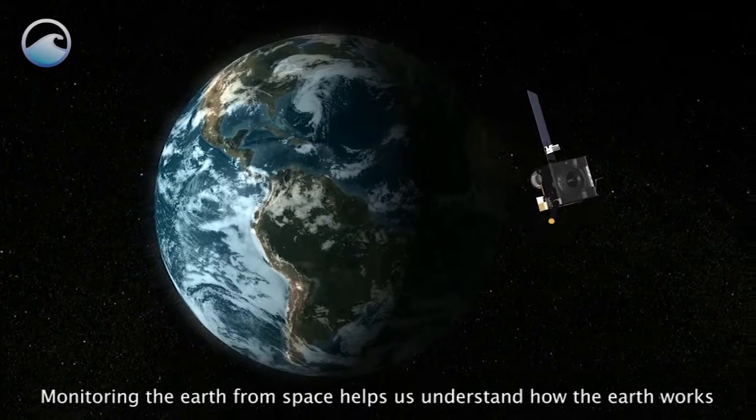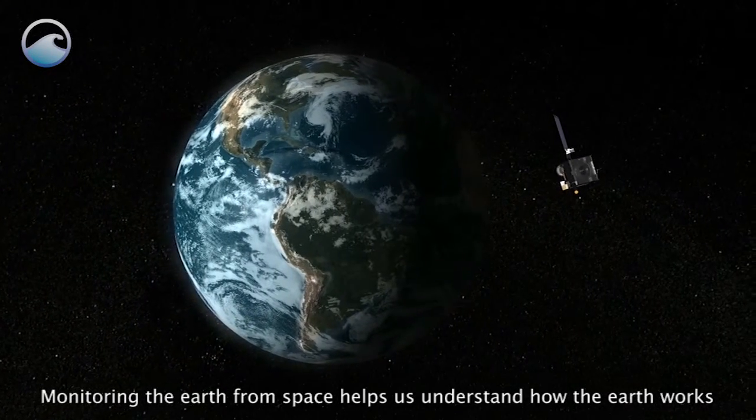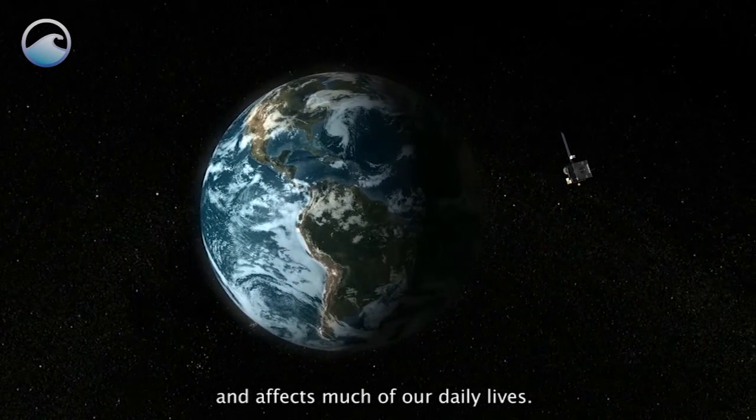Monitoring the Earth from space helps us understand how the Earth works and affects much of our daily lives.